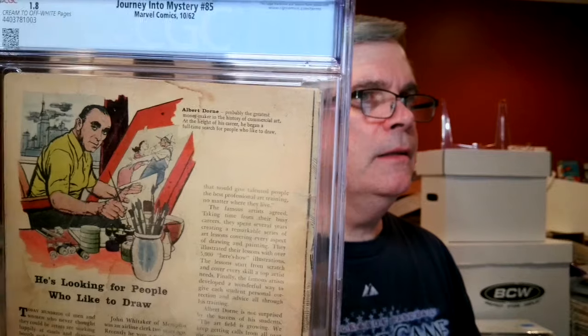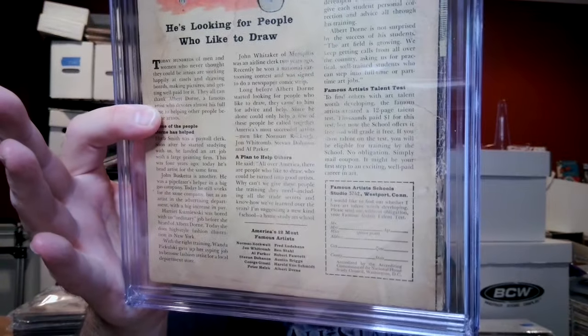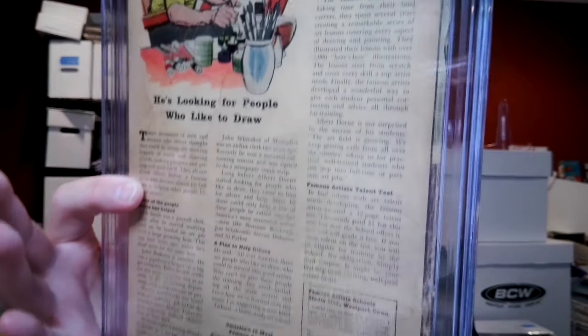The grader's notes say: large stain, whole book; moderate creasing to cover; moderate spine splits to cover; moderate tape stains to cover. Yeah, there was some tape. So the stain is what it is. I thought I would get a 2.0, but that stain — you can also see it over here — it's more obvious on the back cover. You can see there's a lot of damage on the spine.